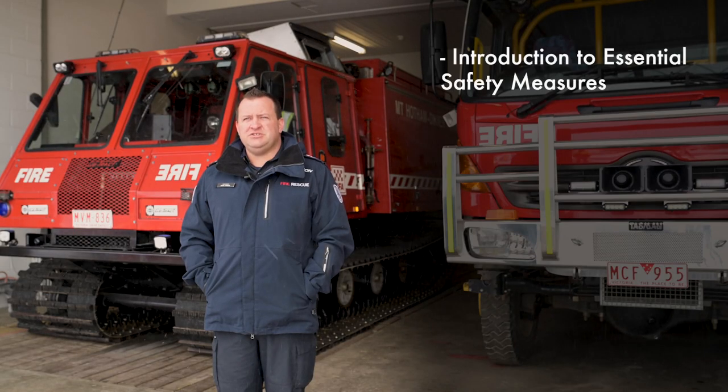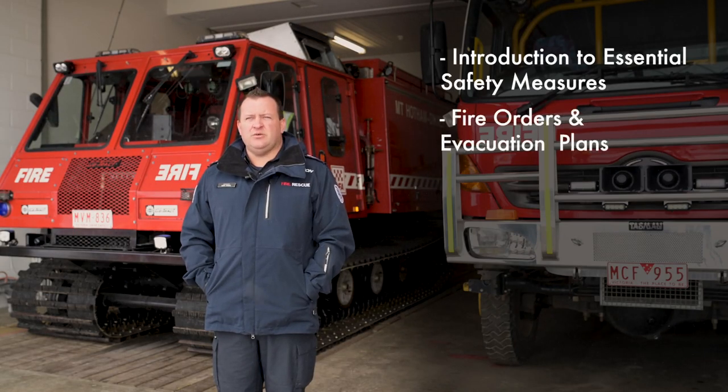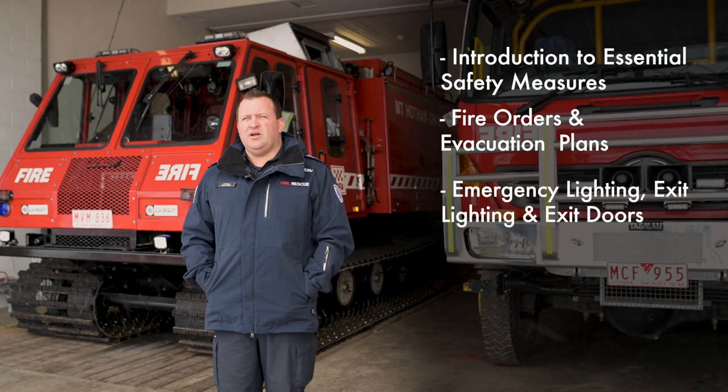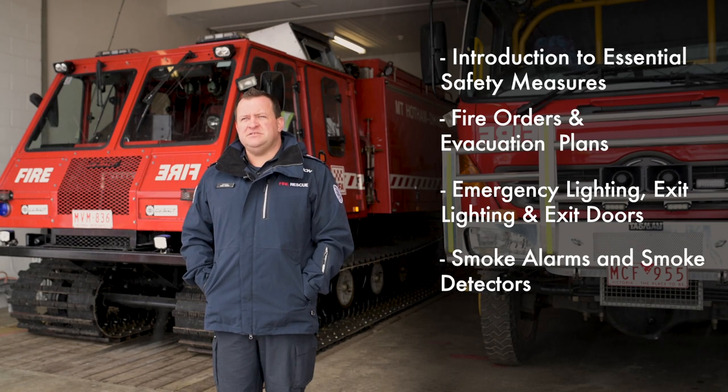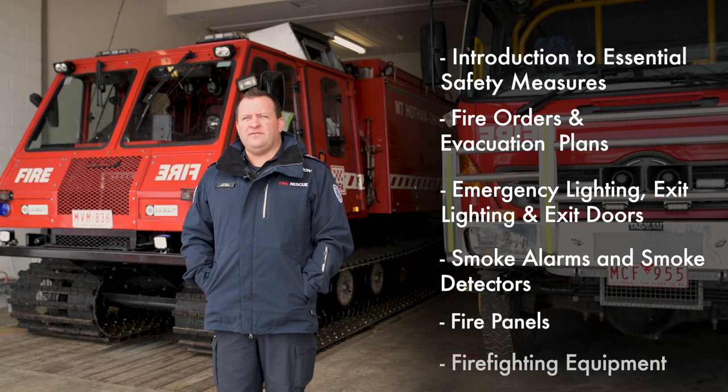Topics we are going to cover include an introduction to essential safety measures, fire orders and evacuation plans, emergency lighting, exit lighting and exit doors, smoke alarms domestic and smoke alarm detectors, fire panels and firefighting equipment.